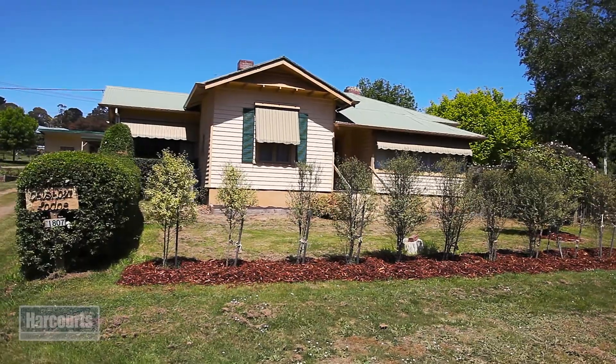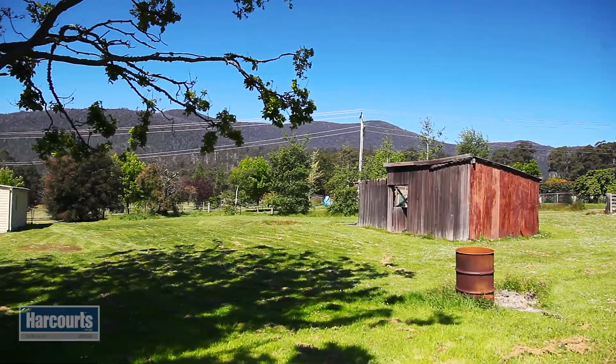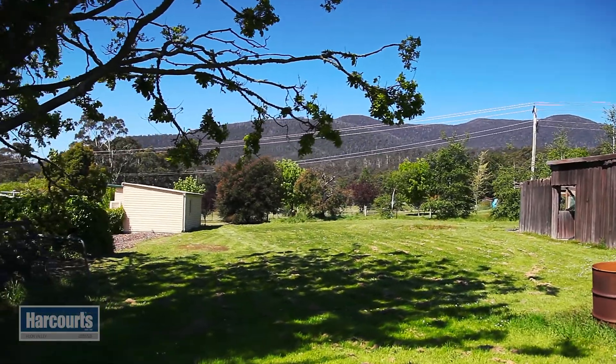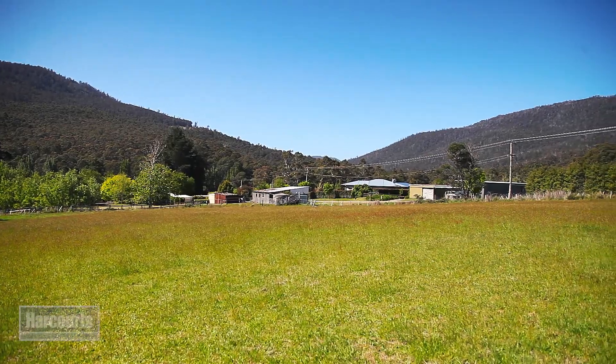Hello and welcome to 1807 Pelverata Road here in Upper Woodstock. If there was ever a property that was the quintessential Huon Valley property, well this would be it. We've got the old 1930s farmhouse, an old timber barn, outbuildings, beautiful mature gardens, and of course nice rolling pastures. Let's have a look around.